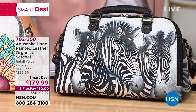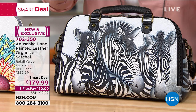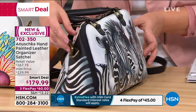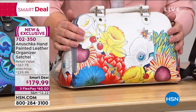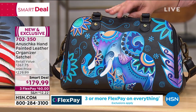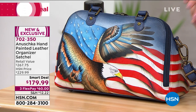This is your Anoushka hand-painted leather organizer satchel. This entire company started with creating something fashionable but also really practical and useful — and they nailed it with this one. We have it available in Zebra Crossing for classic black and white lovers, Floral Melody with beautiful vivid colors, Blue Elephant with a regal design, and Stars and Stripes — very limited — for those feeling patriotic.